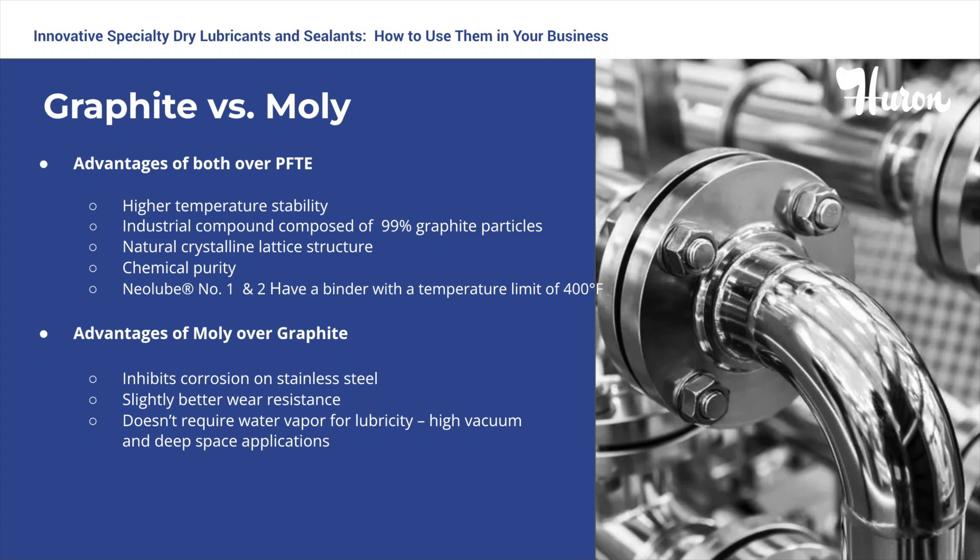Graphite can act as an anti-seize up to 2,400 degrees Fahrenheit. The advantages of molly over graphite include its impeding corrosion of stainless steel, a slightly better wear resistance, and it does not require water vapor for lubricity. This means it's ideal for high vacuum and deep space applications.